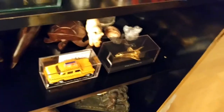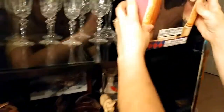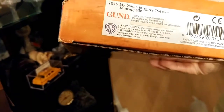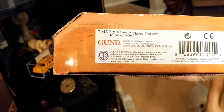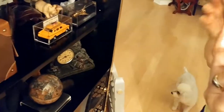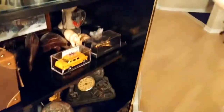It says it was manufactured or distributed in England, so it might have come all the way from England at some point, which is interesting.